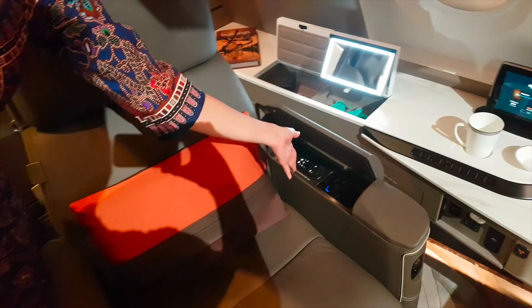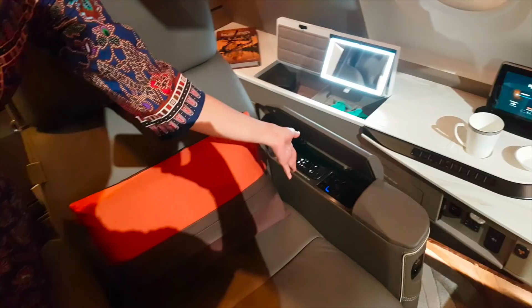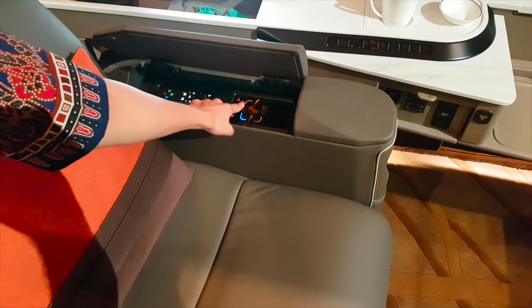Welcome on board Singapore Airlines. This is our new suite. As you can see, we have the 21-inch swivel chair — this is our latest, and it's the first of our commercial airlines. So you can actually swivel the chair right here; these are the controls.